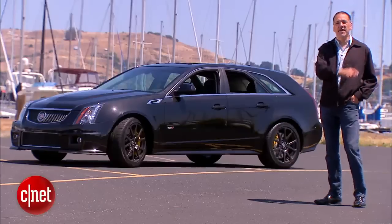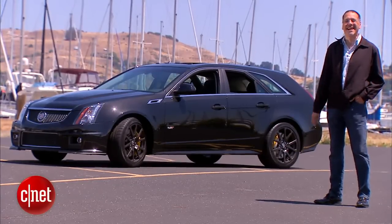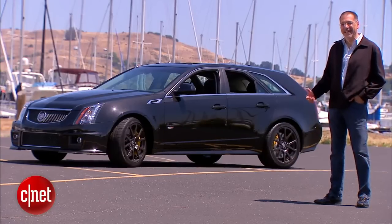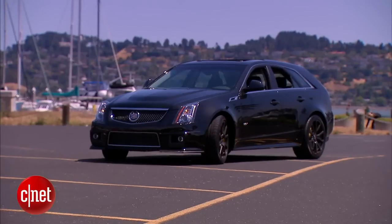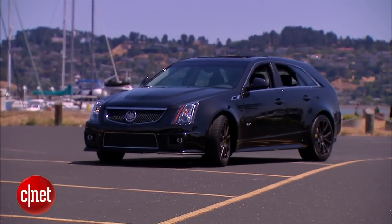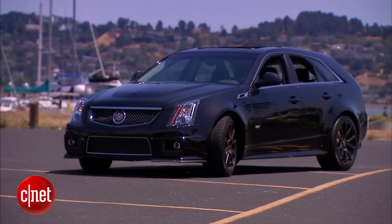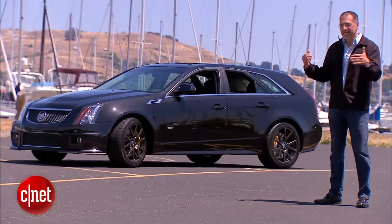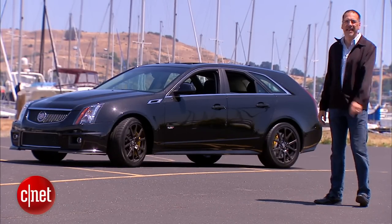A little bit of trivia to start with: this is Cadillac's first, and so far only, station wagon that wasn't designed to carry dead people. Although the way it sells, they'd probably welcome a couple of corpses coming in the showroom. They persist with this model because Europeans love this style of highly chamfered urban wagon form. Americans don't, but Cadillac has big ambitions in Europe, so it persists.